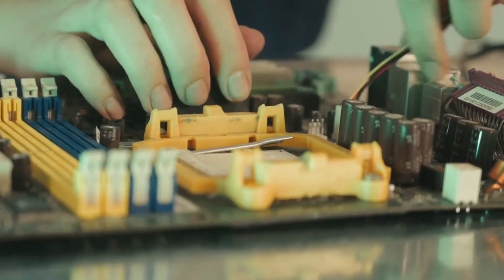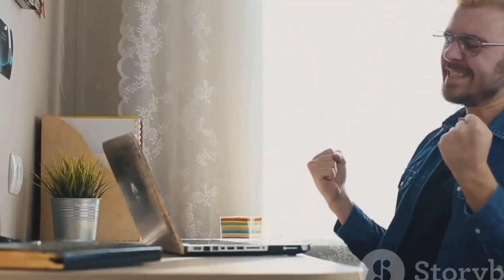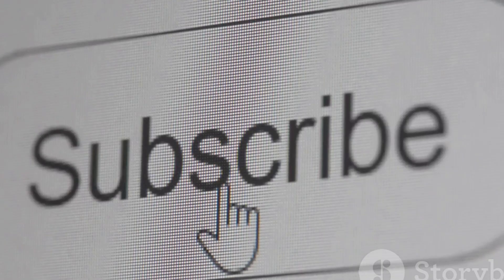There you have it, a quick guide to motherboard beep codes. Next time your PC starts talking in beeps, you'll know exactly what it's trying to say. Happy troubleshooting! Thanks for watching — don't forget to like, subscribe, and hit that bell icon for more tech tips. Catch you in the next one.